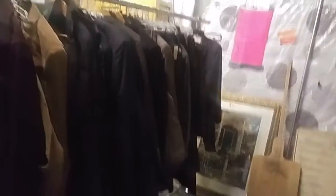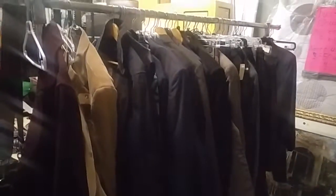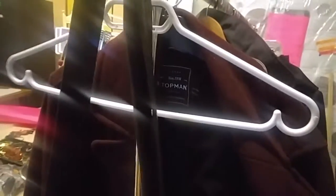Hey folks, hello again from the Ready, Set, Recycle 23 Buckingham Street set sale shop. We've just uncovered an unbelievable amount of great new wardrobe.